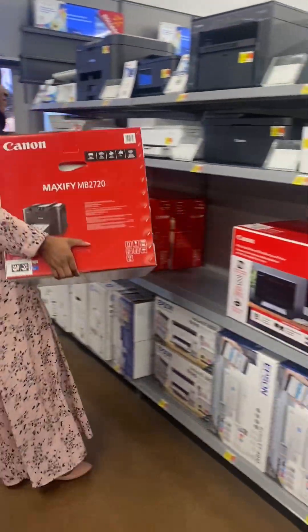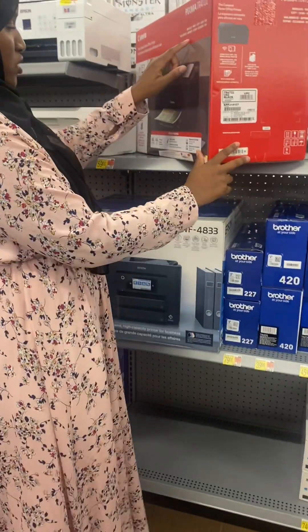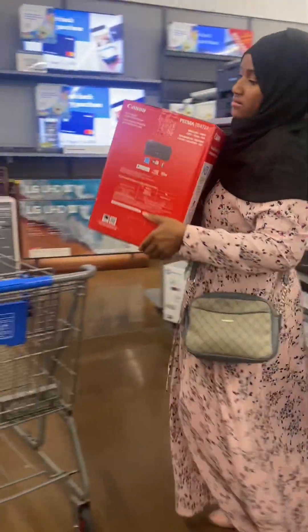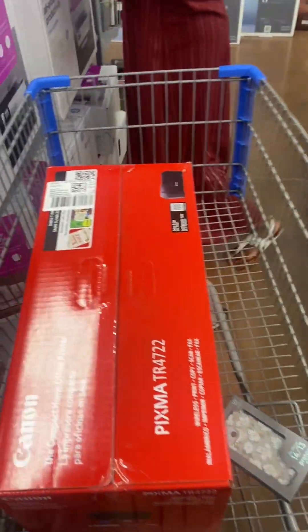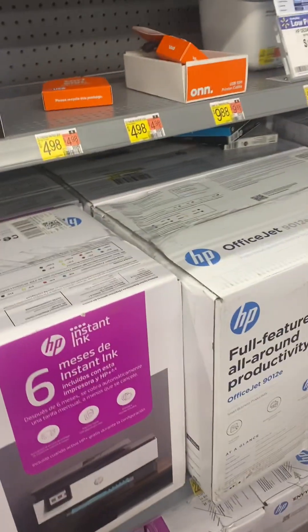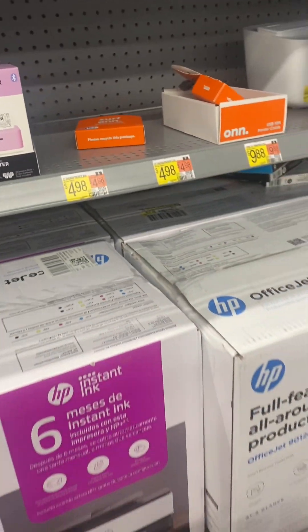It's supposed to be the one but this one is smaller. A mini printer — where? I think this is just for printing like little stickers and stuff.